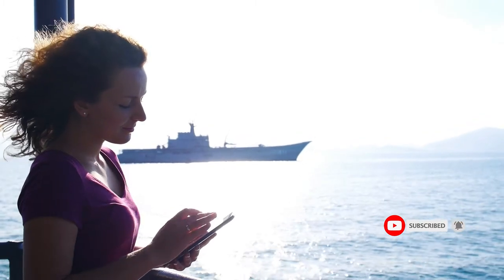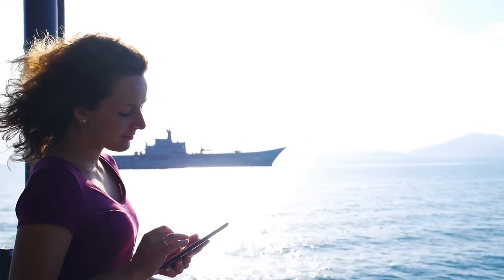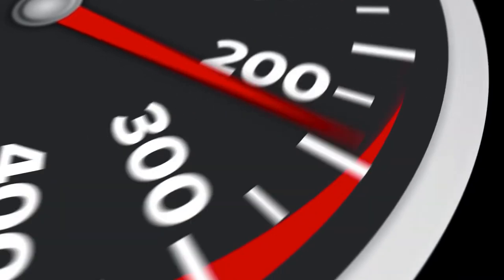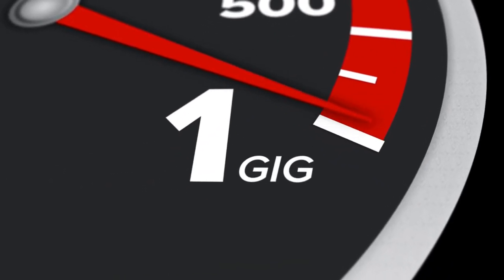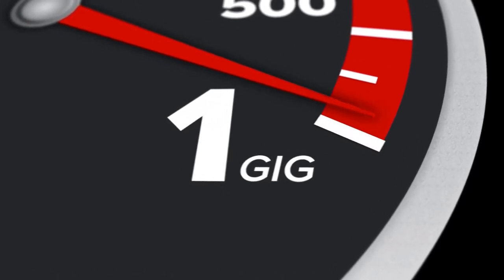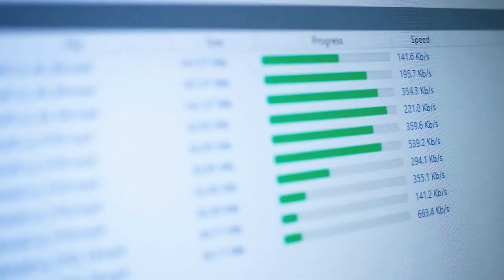Whatever your reasons for wanting to maintain connectivity, the speed of the Internet can make or break your decision to go on a cruise, and on a particular ship or even an entire cruise line. To that end, I started taking measurements — a standard Internet speed test for each cruise I was on — so I could tell people what I found and they could make their own decisions.